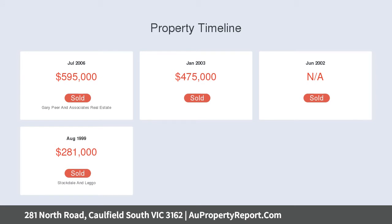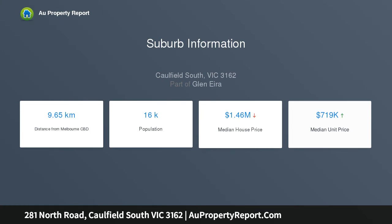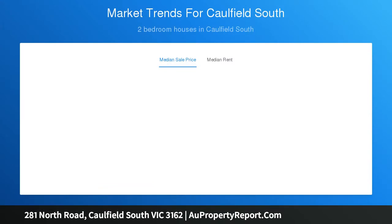A formal living area features a brick fireplace and adjoins a formal dining area, leading into the generous, well-appointed kitchen featuring a gas cooktop, oven, dishwasher, ample storage, and an inbuilt wine rack.